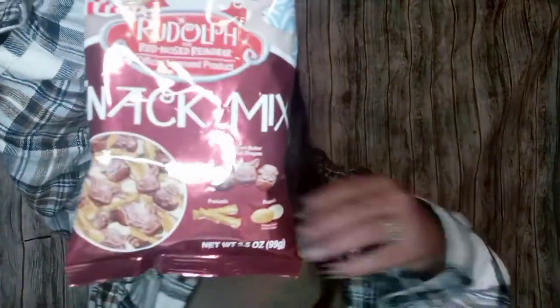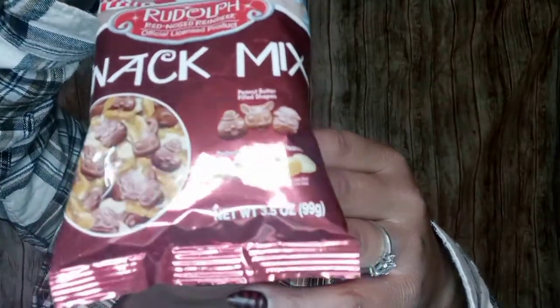I picked up this Rudolph the Red-Nosed Reindeer snack mix — it has little Santa, snowman, and reindeer shapes, along with pretzels and peanuts. It's super cute. I love Rudolph the Red-Nosed Reindeer — I used to watch it every year with my mom and I still try to find it and watch it to make it a tradition with my kids, because I always used to look forward to it with my mom.